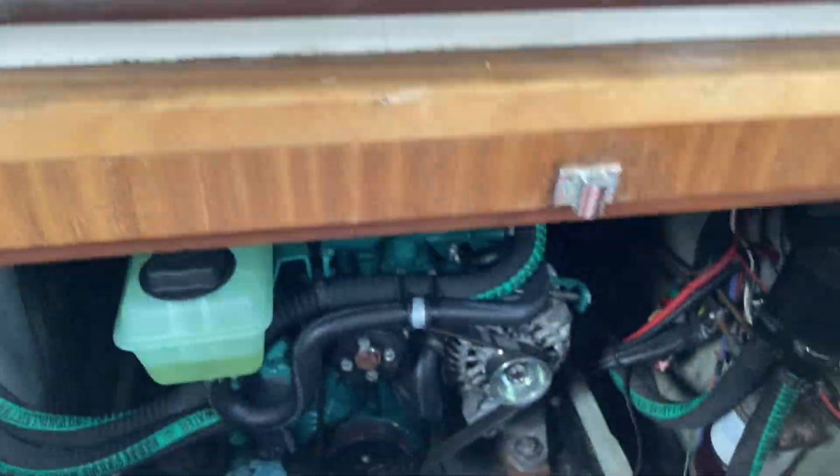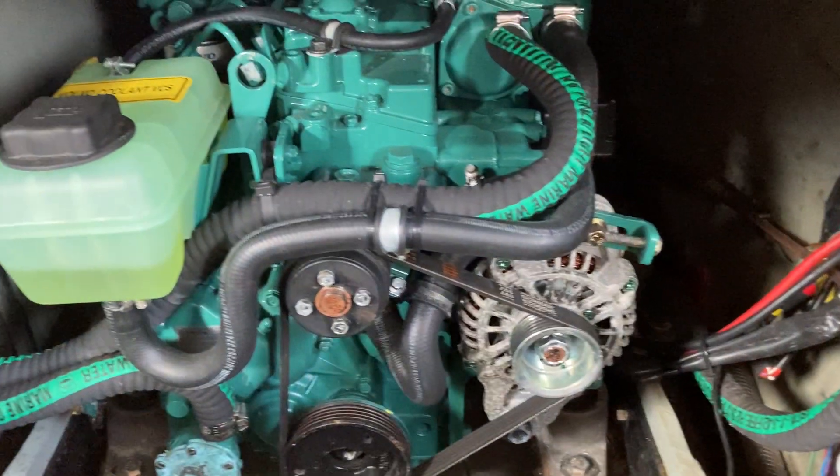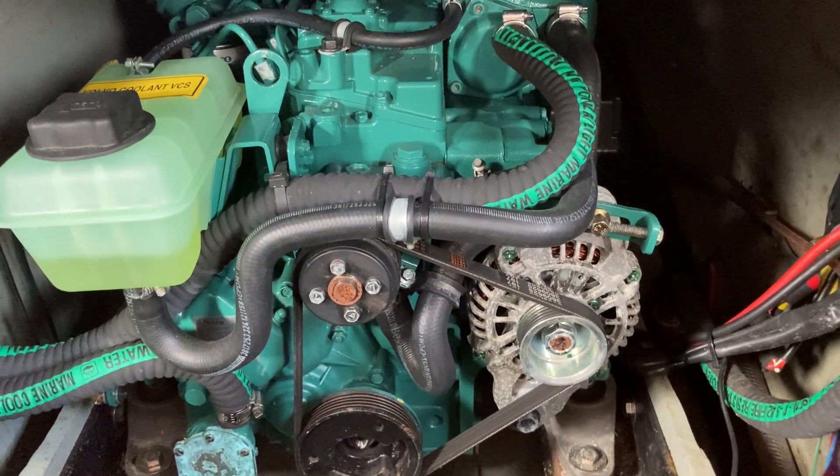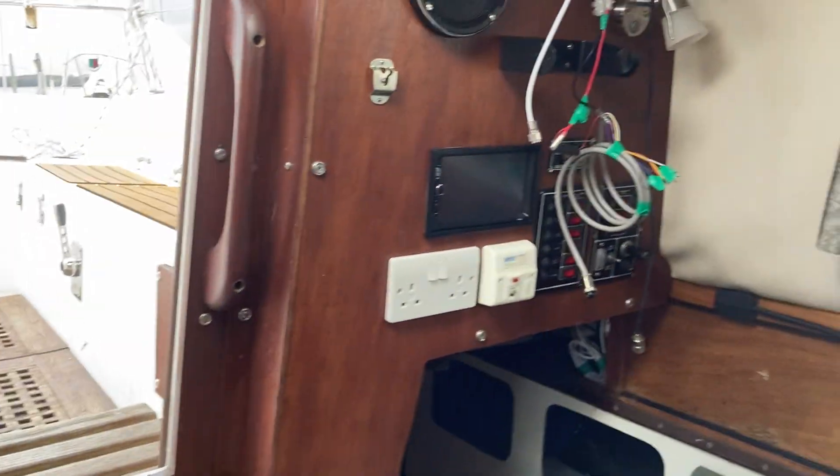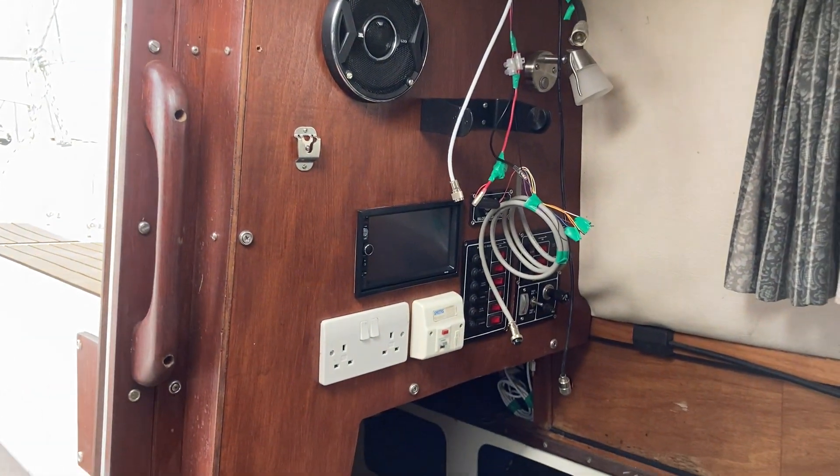And in here we have a four-year-old Volvo engine. If you'd like to know more about this Westerly Barracuda, please give us a call at Boatshed Southampton.